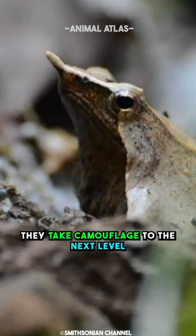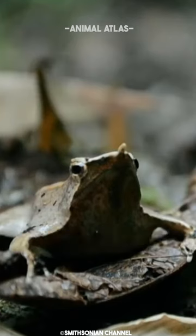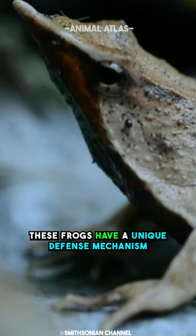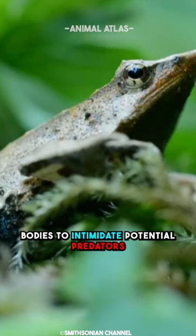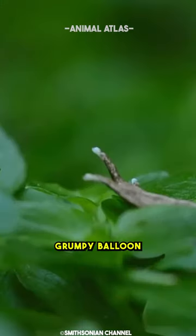When feeling threatened, they take camouflage to the next level, flipping onto their backs and playing dead. And if that wasn't quirky enough, these frogs have a unique defense mechanism: they can inflate their bodies to intimidate potential predators, making them look like a puffed-up, grumpy balloon.